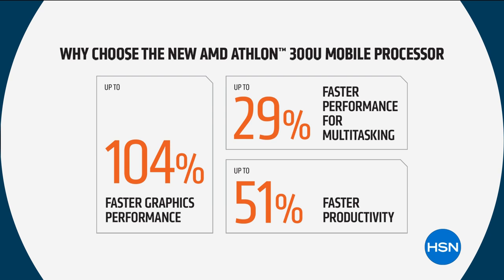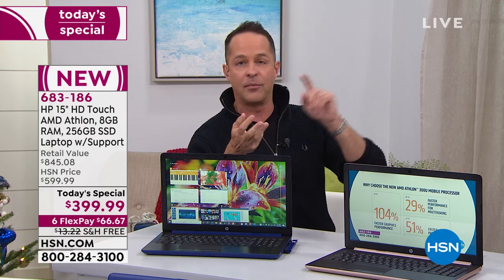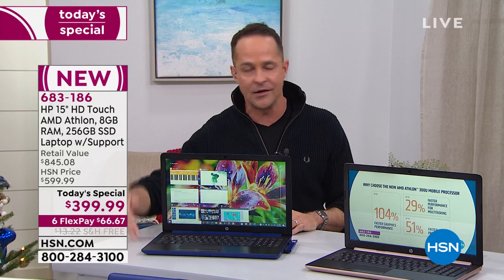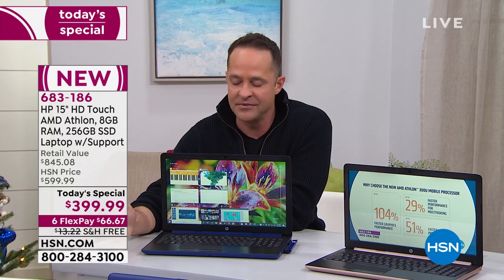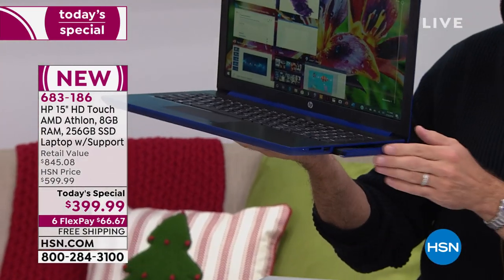51% faster productivity. If you're picking up the Microsoft Office bonus, when I think of productivity I think of Word, Excel, PowerPoint, Outlook, OneNote — 51% faster. These are significant numbers. After midnight, it's not $10 different — it's $200 different. I'm not telling you this is 4% faster on graphics; I'm telling you it is 104% faster. It's twice as fast. Plus, there's an optical drive built in — last today's special of the year with the optical drive.